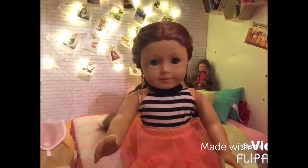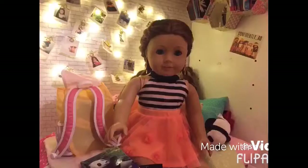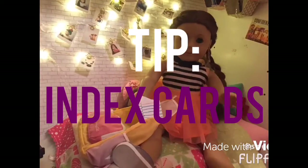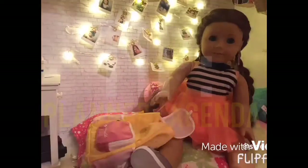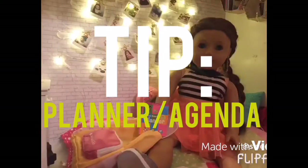First are my textbooks — you can always use them at least in school. These are my index cards and I use them a lot to write notes, and that's a tip for you guys because they really help. This is my planner and I write my homework, tests, and schedule all in here — that's a tip too because it really helps.